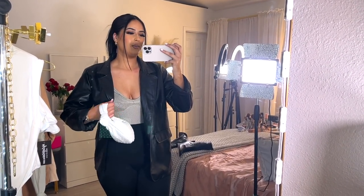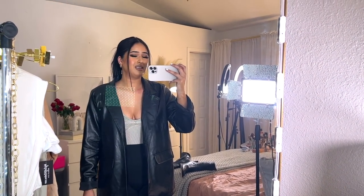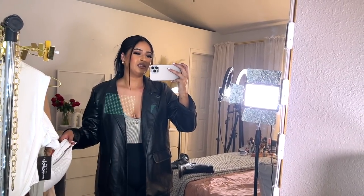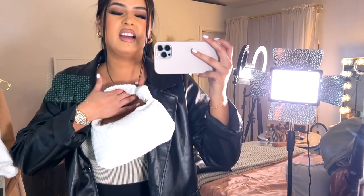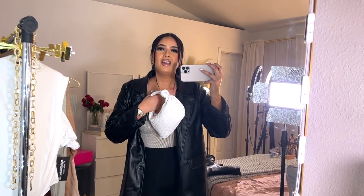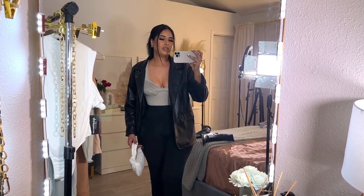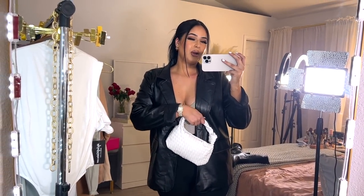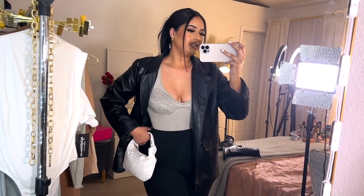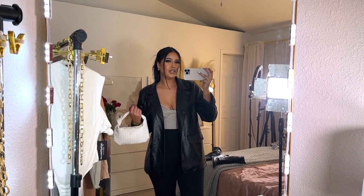This is what the bodysuit looks like on — I'm wearing it with a blazer I got from Shein, which I absolutely love. I think it was like $13, super affordable and it's like the best blazer ever. I'm also wearing my leggings from My Outfit Online and my watch. Let me know what you think of this outfit — I feel like it's the perfect classy girl winter look.